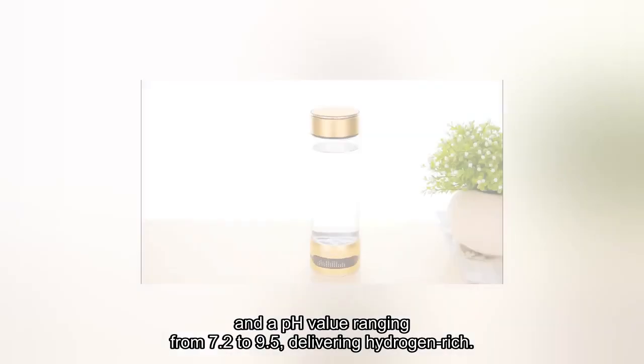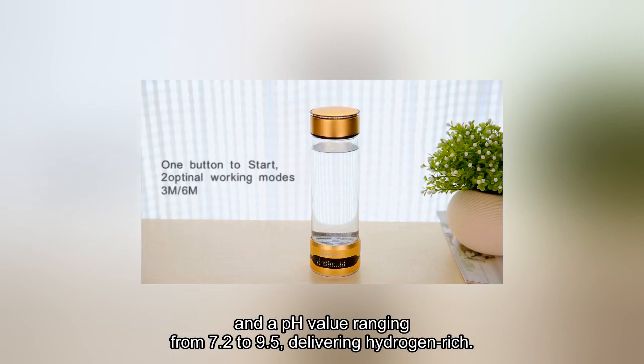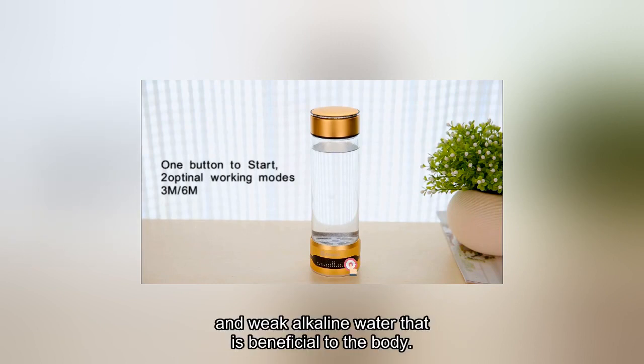It delivers a pH value ranging from 7.2 to 9.5, providing hydrogen-rich and weak alkaline water that is beneficial to the body.